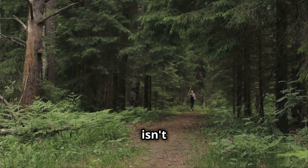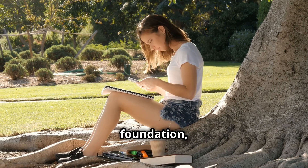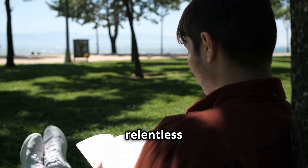Getting hired as an entry-level analyst isn't a walk in the park, but it's doable. While a computer science degree can give you a solid foundation, it's not strictly necessary. What you need are sharp analytical skills, a knack for problem-solving, and a relentless curiosity.